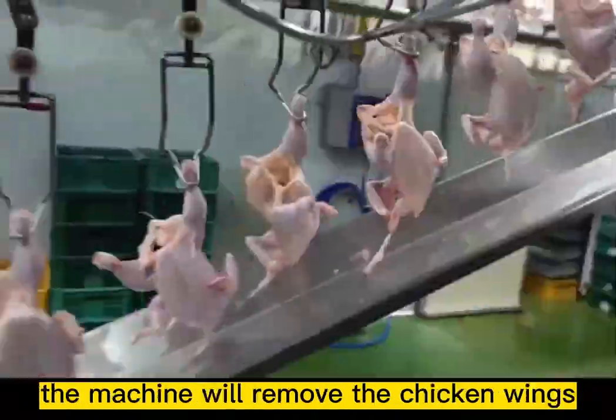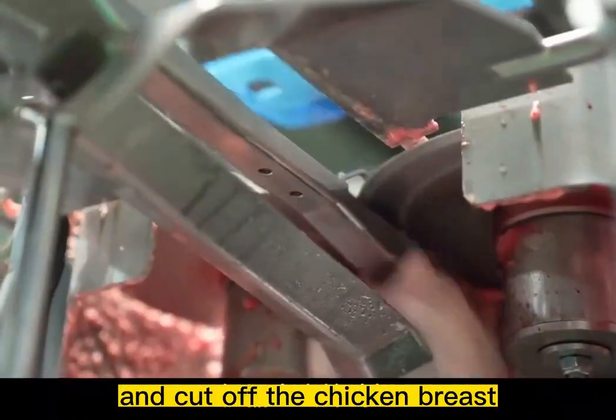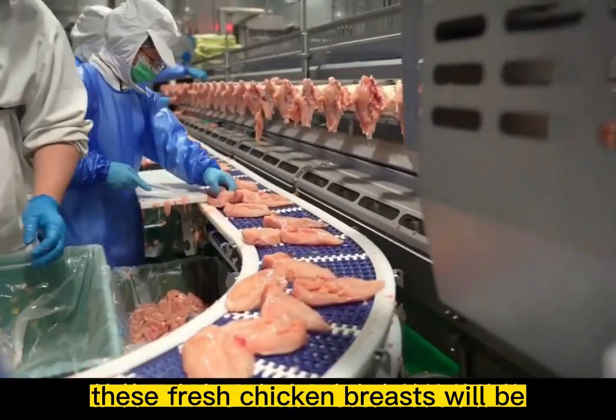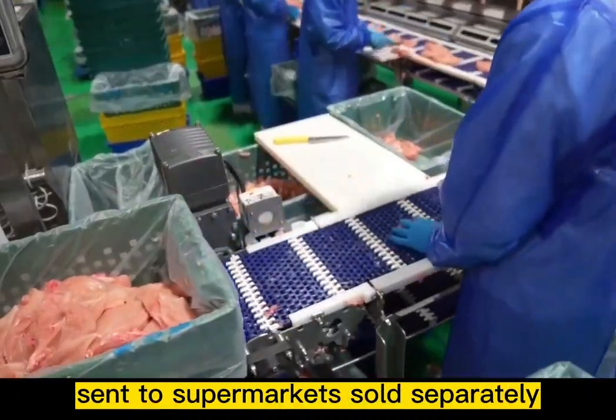With the rotation of the conveyor belt, the machine removes the chicken wings and cuts off the chicken breast. Workers then manually remove the chicken breasts and simply trim them. These fresh chicken breasts will be sent to supermarkets and sold separately.